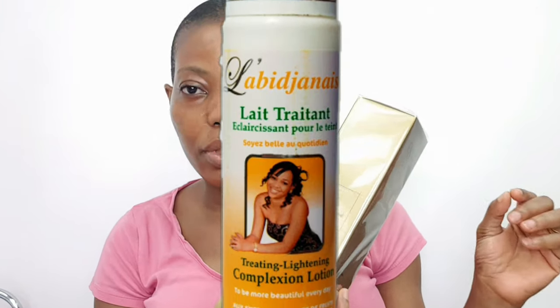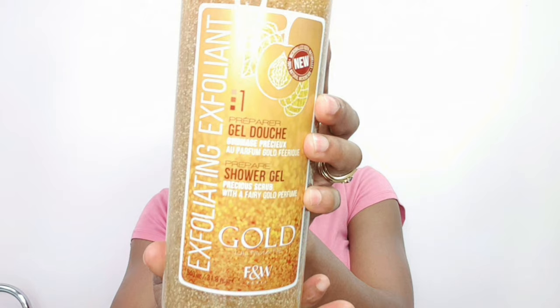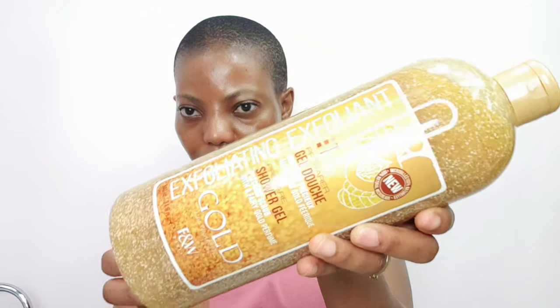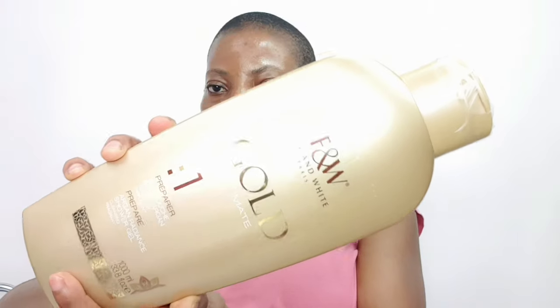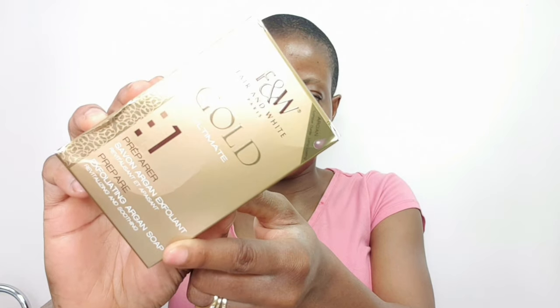I was mixing the previous cream with Carotone cream and Laba Janice oil — those were the two things I was mixing with it. So I bought the Gold Ultimate shower gel, which is a scrub, with a fairy gold perfume. This is the number one, and it's called Gold Ultimate Number One Prepare Argan Radiant Shower Gel Cleansing Fragrance. I also bought the soap, and for my face I'll be using it at night while I use my face wash in the morning.